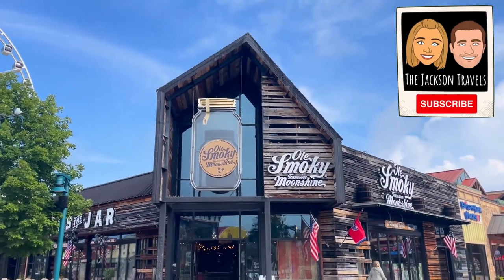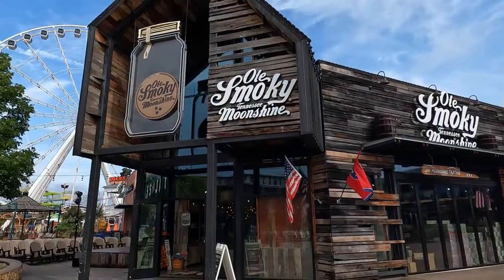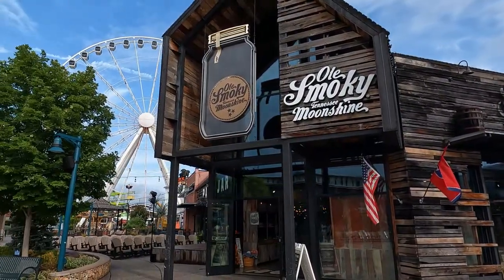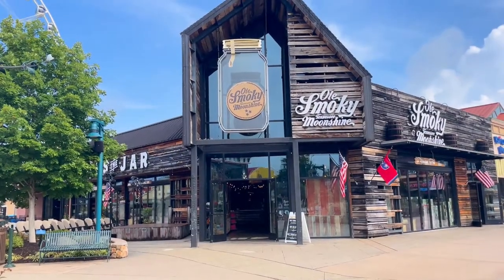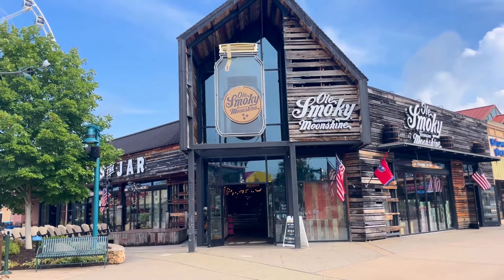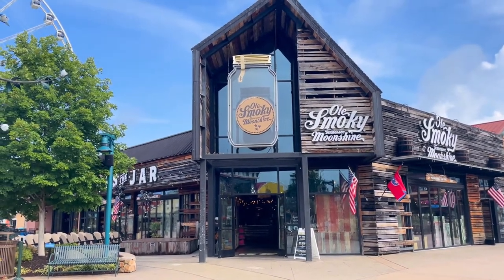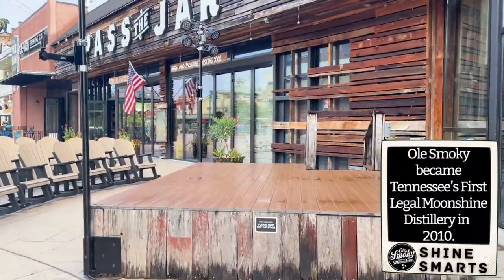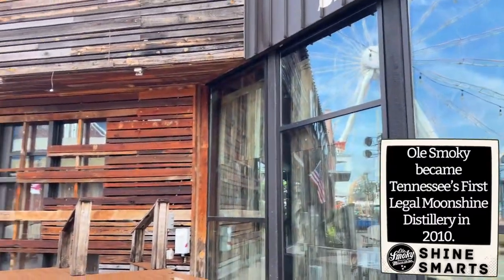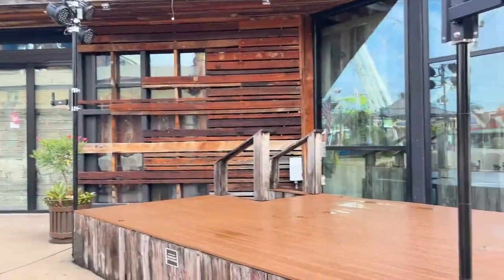So this Old Smoky Moonshine location is called the Barn and is located inside the Island in Pigeon Forge, Tennessee. We have also visited the Holler, which is located in Gatlinburg. Each tasting experience can be different, including the personality of the bartender and the moonshine that you taste. At times they do have music here on this stage just right outside of the entrance, so if you are looking to relax and enjoy the sights and sounds of the island, this is a great place to do so.